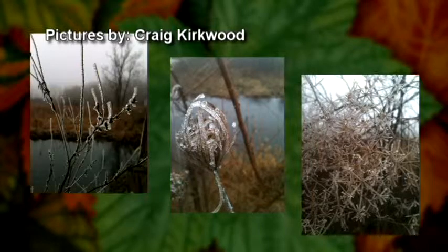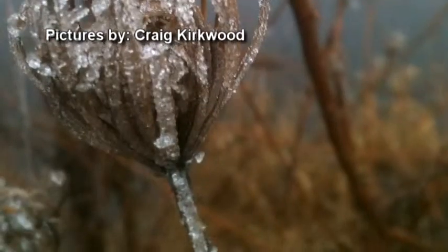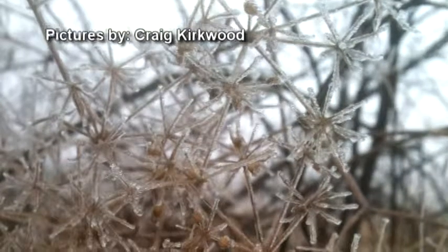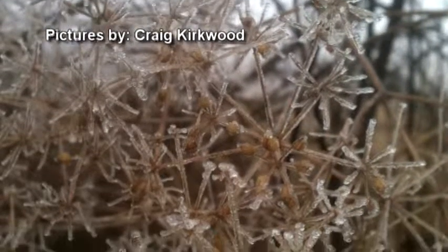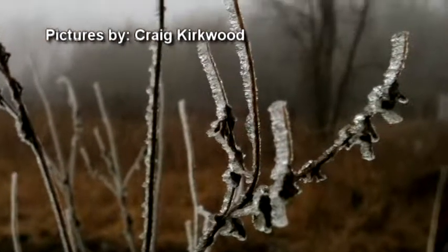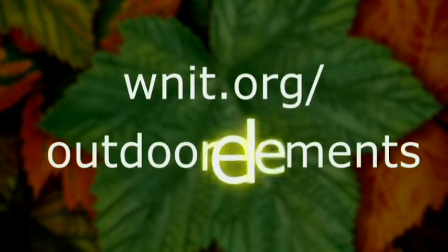Here are some photos of rime ice taken by Craig Kirkwood along a marsh in Cass County, Michigan in February. Rime is a coating of white ice particles created when water droplets freeze on the surface of an object. When fog occurs in freezing conditions, it often creates rime, covering plants and shrubs with a frosty coat. Thanks for sharing your pictures, Craig. If you have pictures you'd like to share, go to the Outdoor Elements website.